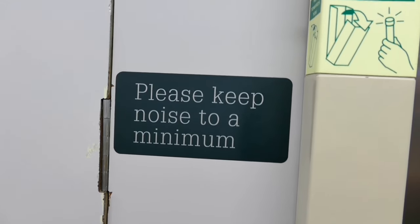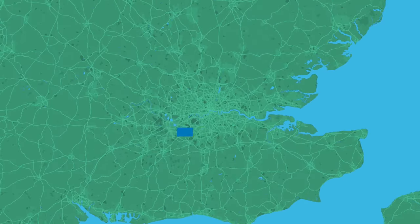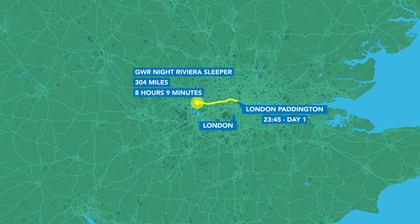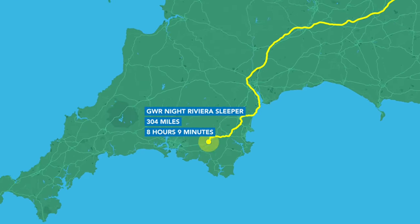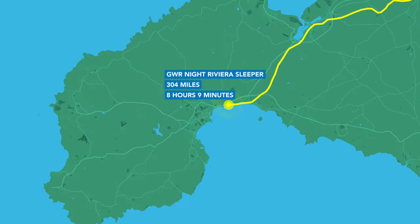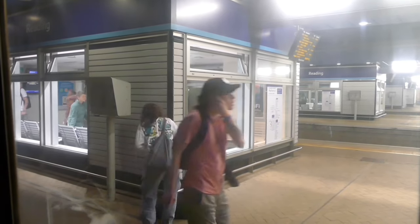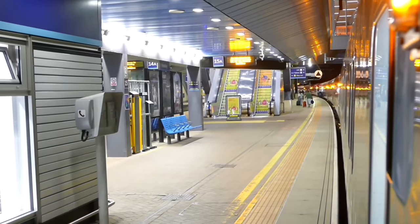We depart quietly at 23:45 and slide out gently into the night. We're due to arrive in Penzance at 07:54 tomorrow morning, having taken about eight hours to travel 304 miles at a fairly leisurely pace to ensure the sleeper service is worth it. Our first stop is Reading, the only other station where you can board to get a berth when heading west — we arrive there just 35 minutes after leaving Paddington. Reading is also where we drop the locomotive at the back, which had hauled the train into Paddington. The train is booked to sit there for 15 minutes while this process is completed.